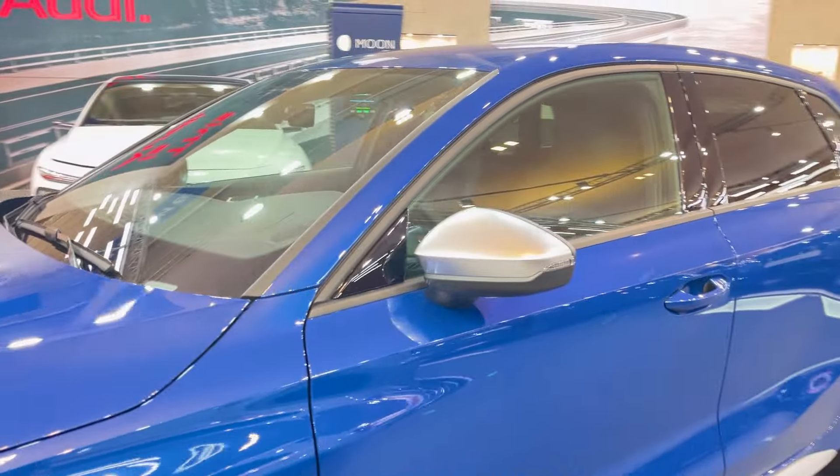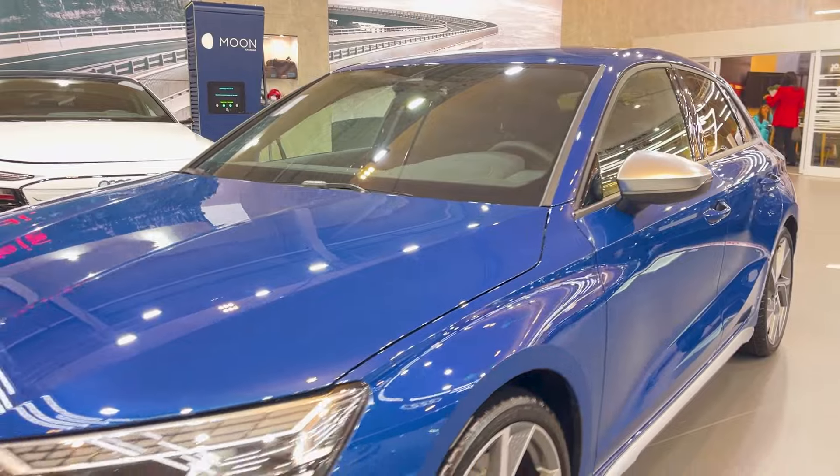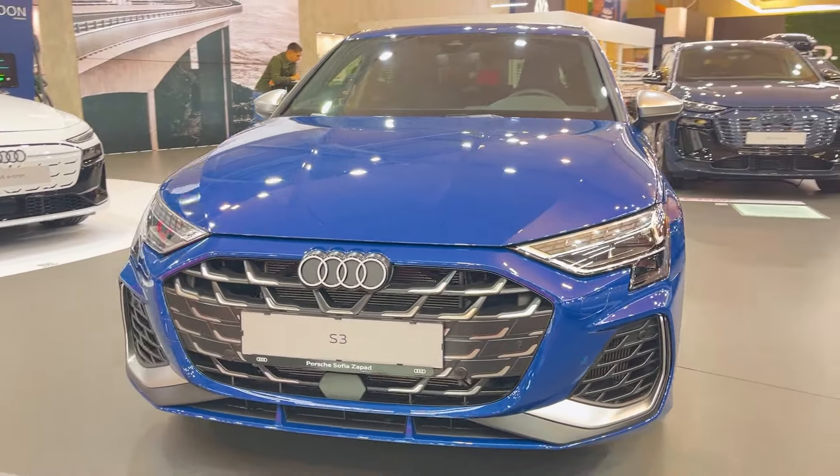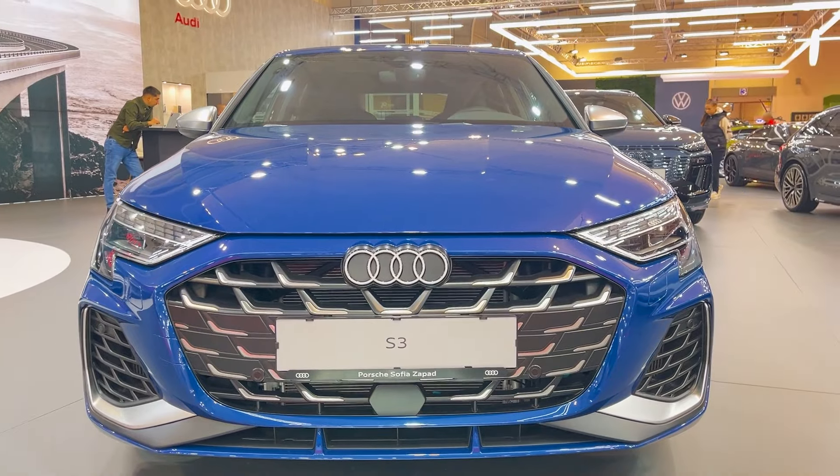That's it for our first look at the 2025 Audi S3. Drop a comment below letting me know what you think, and don't forget to hit that like button and subscribe for more content just like this.